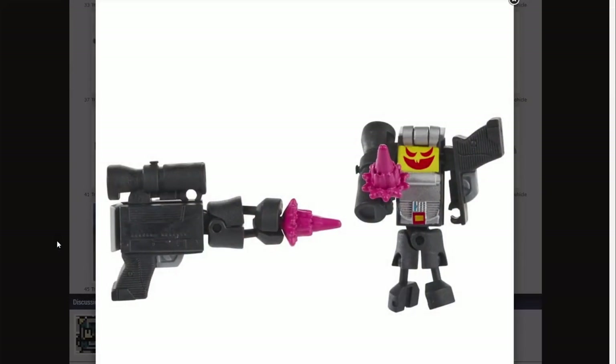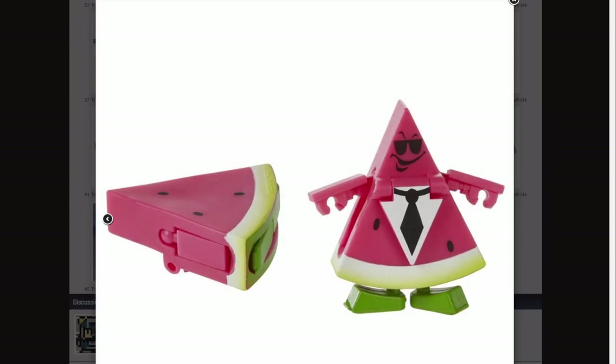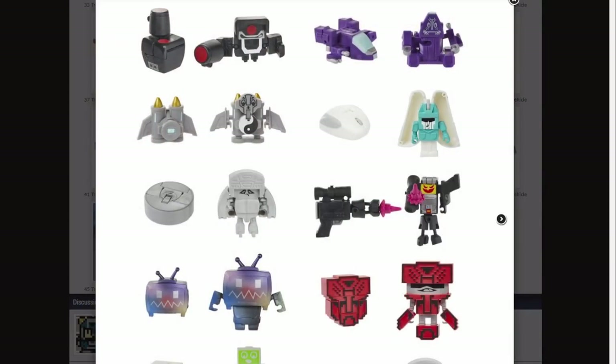We have a TV, a little blaster gun that's supposed to be a Megatron with the face of Kremzeek - nice, I like that. We have mushrooms, a slice of watermelon, a Roomba, a little old 80s PC with an Autobot symbol, a computer mouse, a space jet, a jetpack, and I have absolutely no idea what this black one up here is going to be.